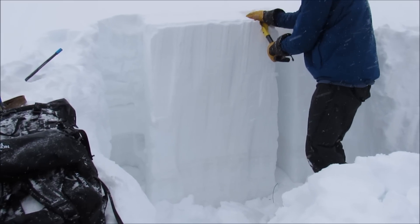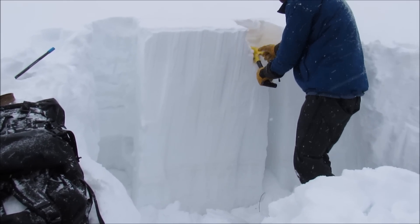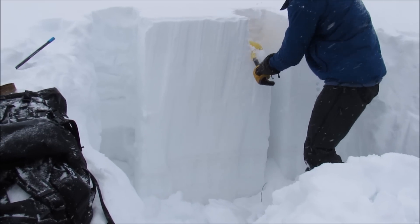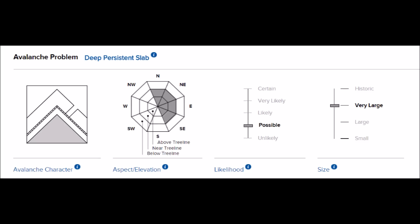Deep slab avalanches are generally hard to trigger. Snowpack tests are not an effective way to evaluate this problem, as they will often give you hard or non-existent results. In addition, obvious signs of instability such as cracking and sounds of collapsing will usually not be present. The only way to minimize your risk to these avalanches is to avoid steep slopes — shaded on our rows in this photo.